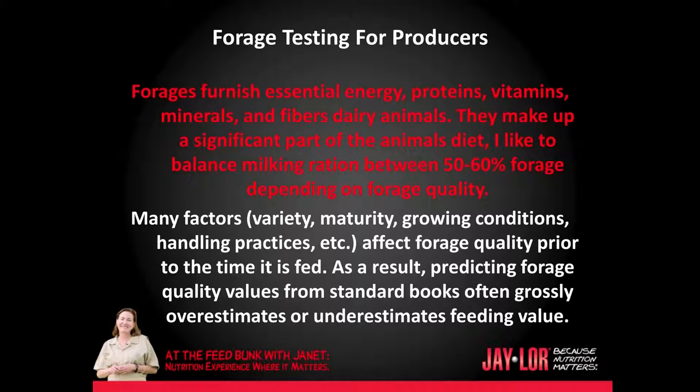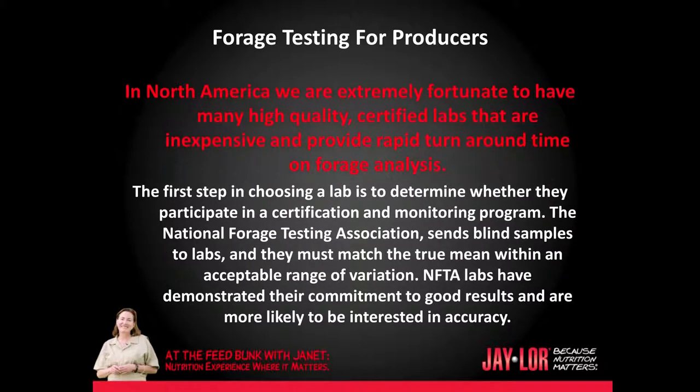Many factors — variety, maturity, growing conditions, handling practices, etc. — affect forage quality prior to the time it is fed. As a result, predicting forage quality values from standard books often grossly overestimates or underestimates feeding value. In North America, we are extremely fortunate to have many high-quality certified labs that are inexpensive and provide rapid turnaround time on forage analysis.